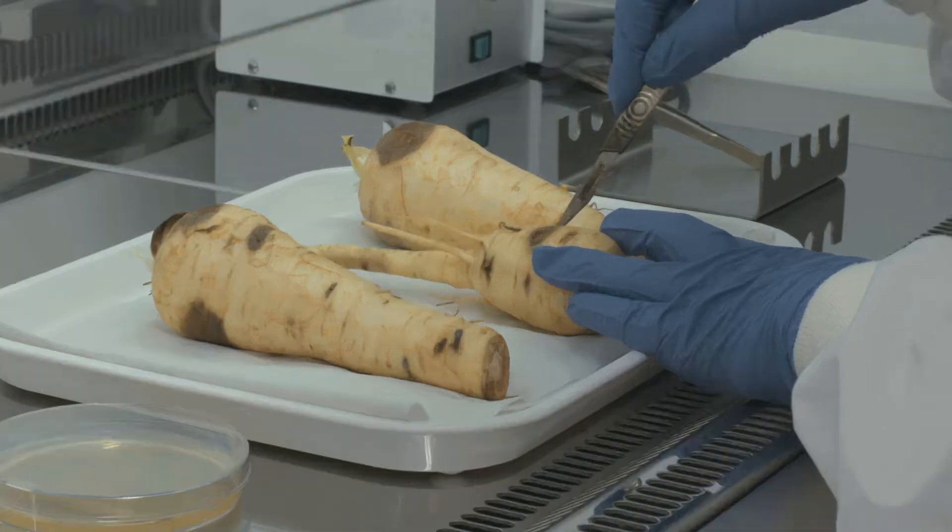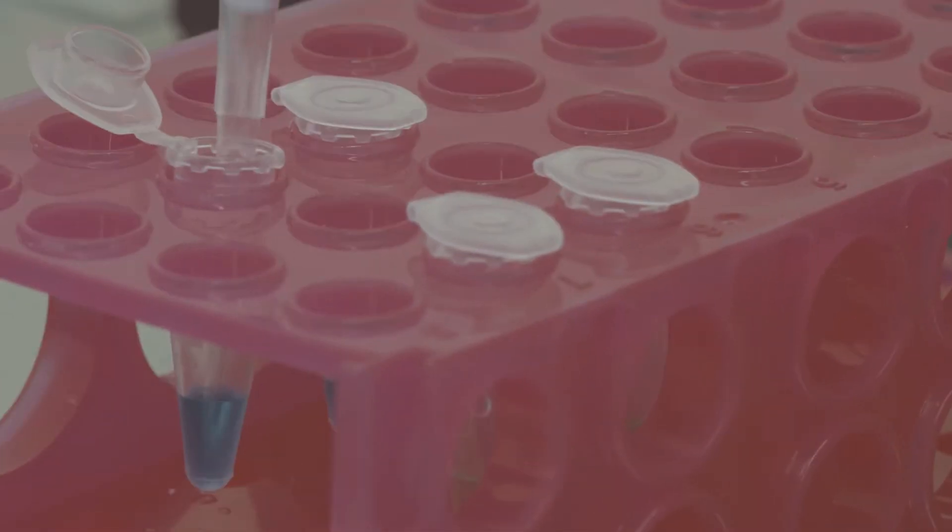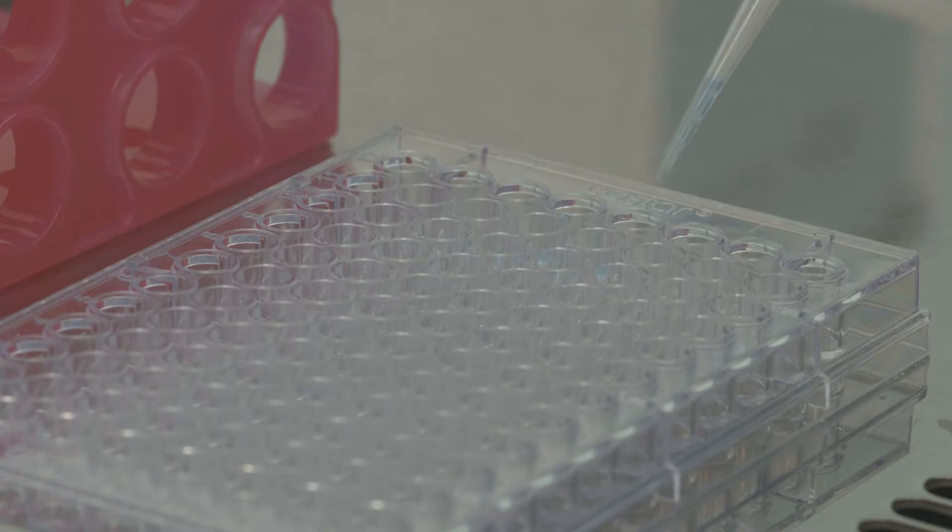Parsnip canker is a symptom observed on the parsnip root. It's usually black, brown or orange in colour and is caused by a range of fungal pathogens. Any evidence of parsnip canker on a parsnip root means the grower can't sell the crop anymore, so it's really damaging.